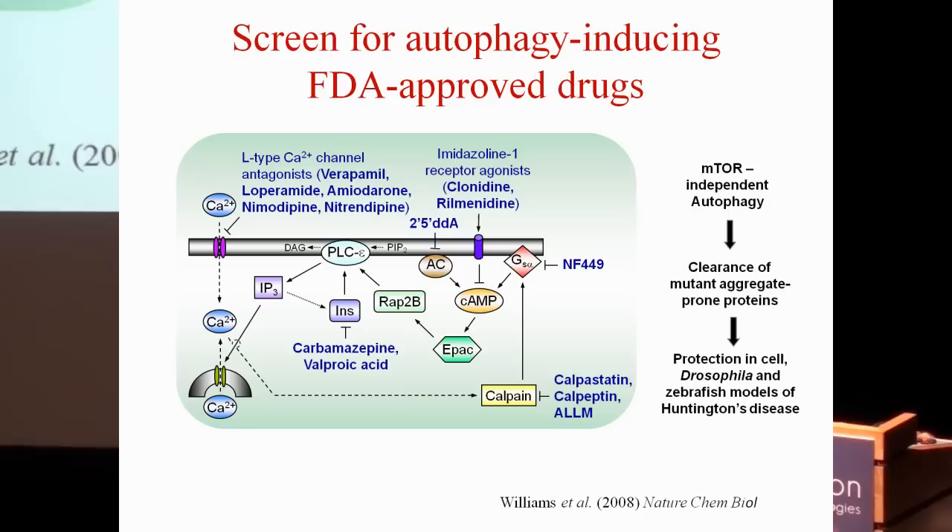I'd like to focus on rilminidine because it has been the focus of a follow-up study. This drug activates imidazoline receptors to decrease cyclic AMP levels, and we showed that by decreasing cyclic AMP, one induces autophagy.